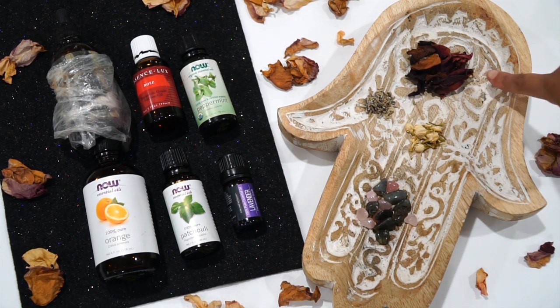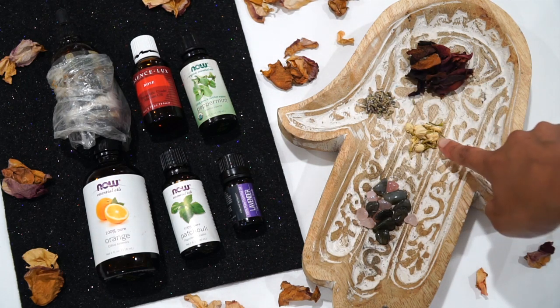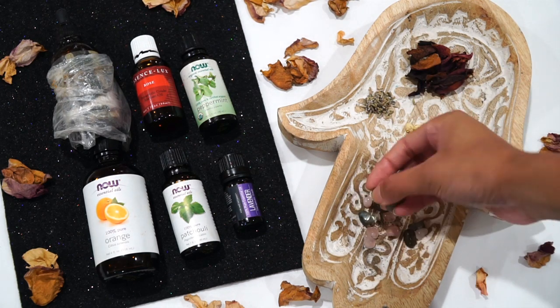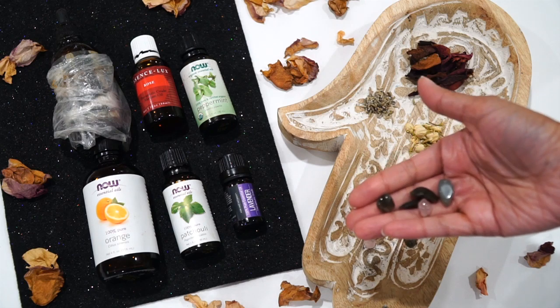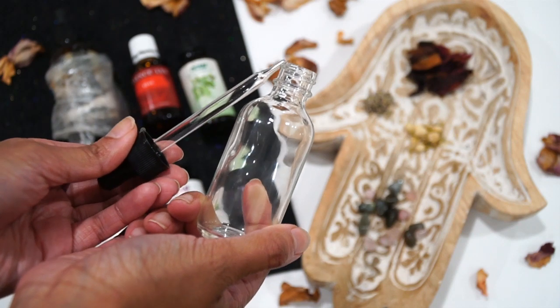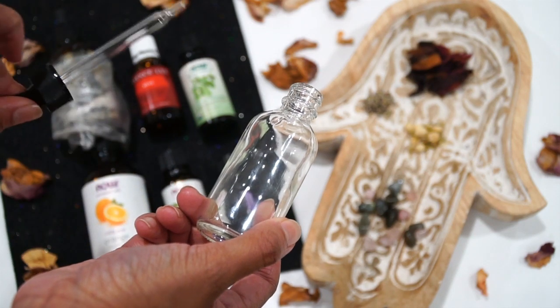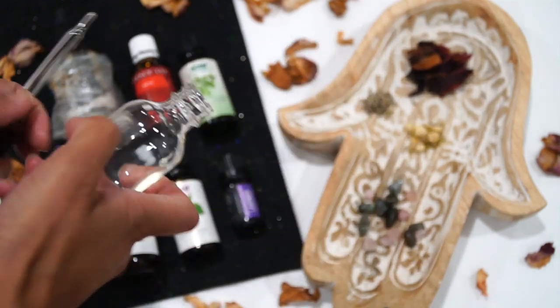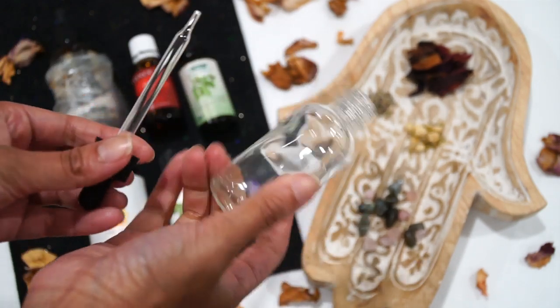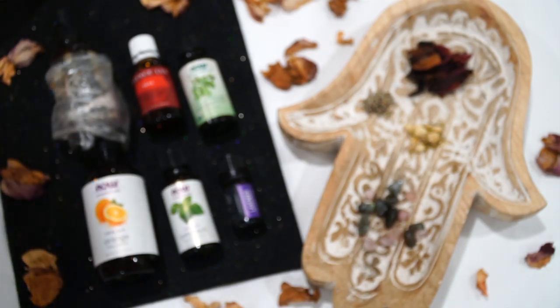Then we're going to need some dried red rose petals, some dried lavender, some dried jasmine, and some labradorite crystals and rose quartz crystals. I like to keep my oil in a glass bottle — here I have one that has a little dropper and everything. You can use any empty bottle you have on hand or purchase one on Amazon, whatever is easiest for you.